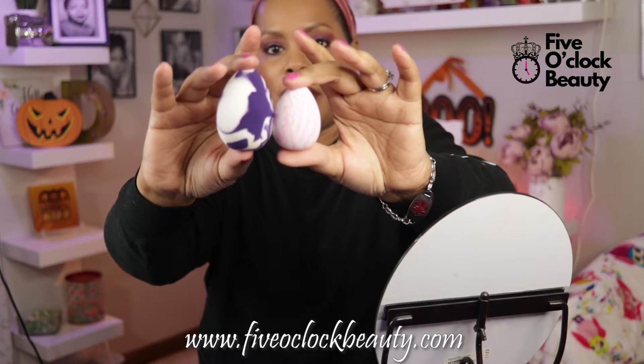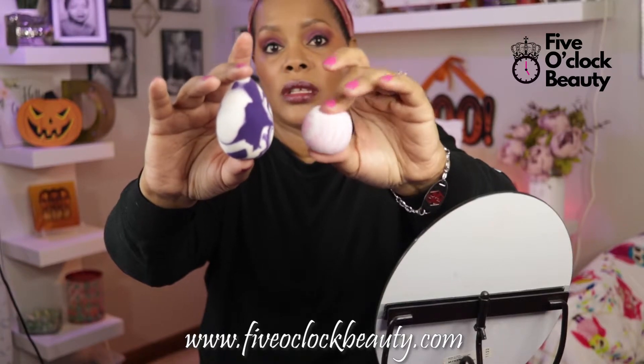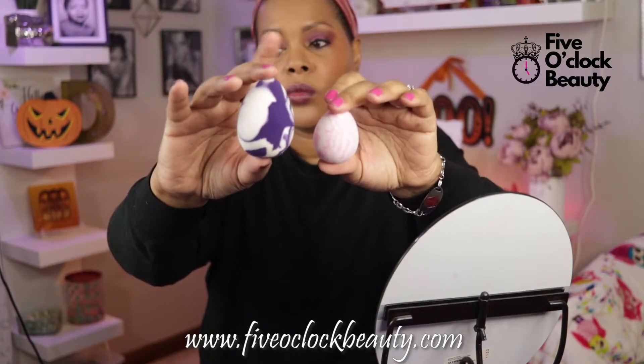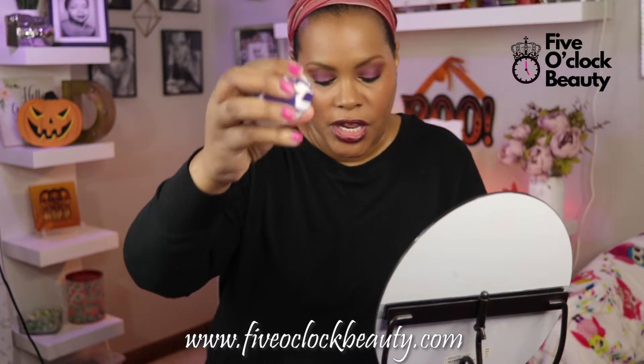As you can see, they do double in size once you wet them. This one is firm when it's dry and you can definitely use it that way if you want, but once you wet it, it is very squishy and bouncy. What I did was just bounced my foundation on — you can see what my foundation looks like.